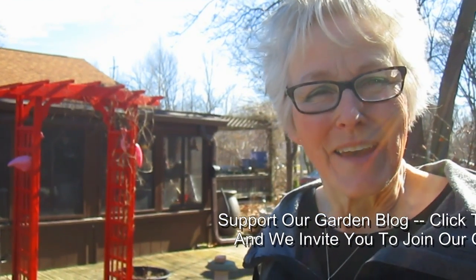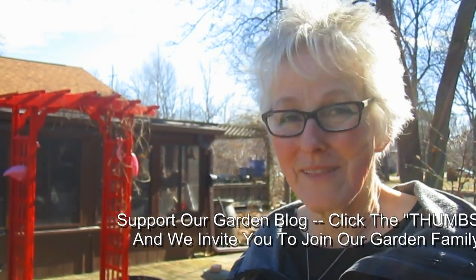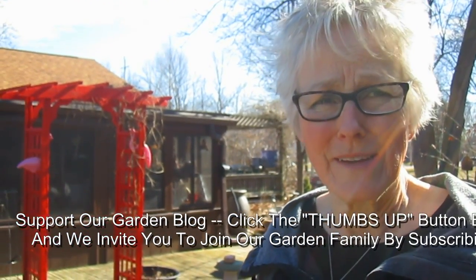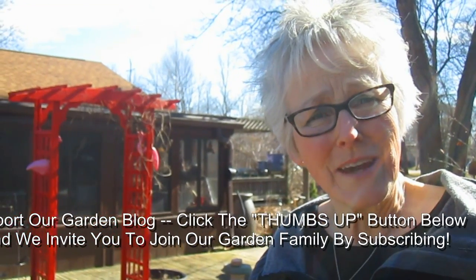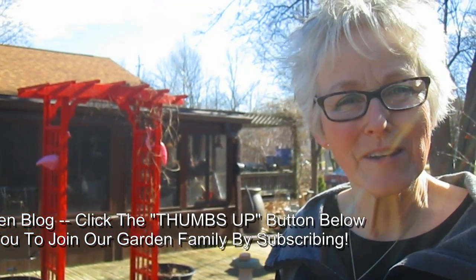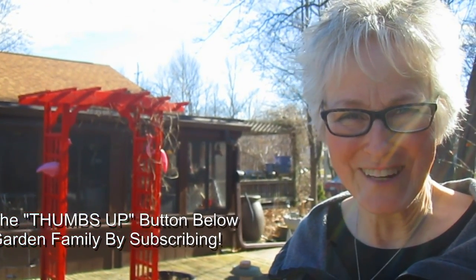If you enjoyed this video and would like to support our Wisconsin Garden blog, please give us a thumbs up. Let us know if anything's blooming in your garden too — we'd love to know that. If you'd like to send a comment or question, wonderful. If you'd like to become part of our garden family, please subscribe. Thank you so much for watching — we appreciate it.